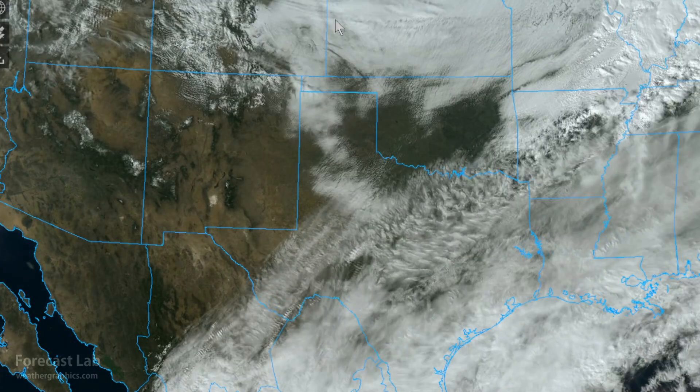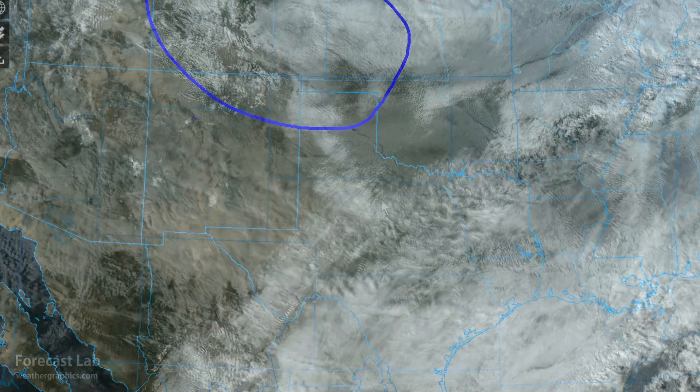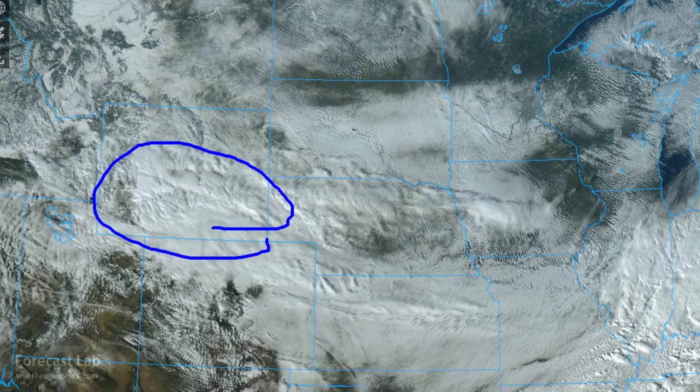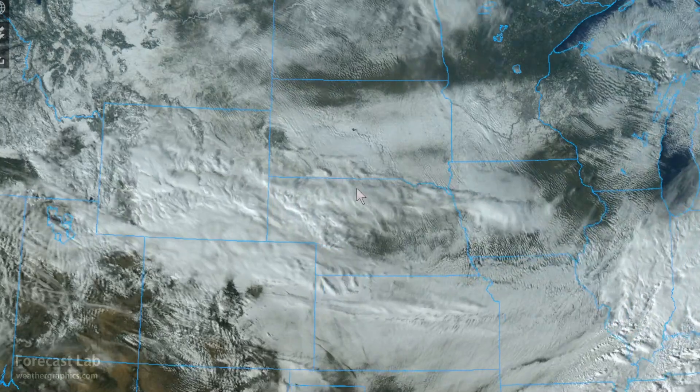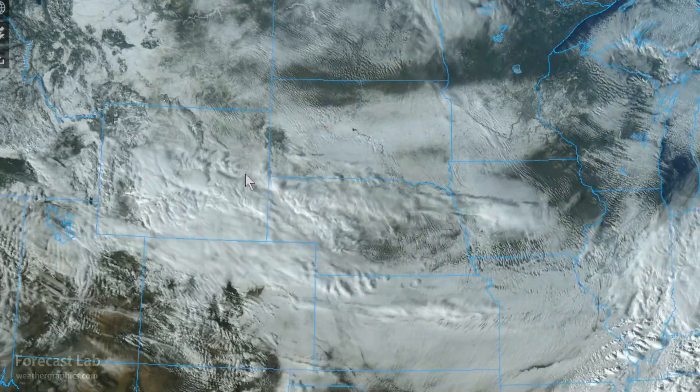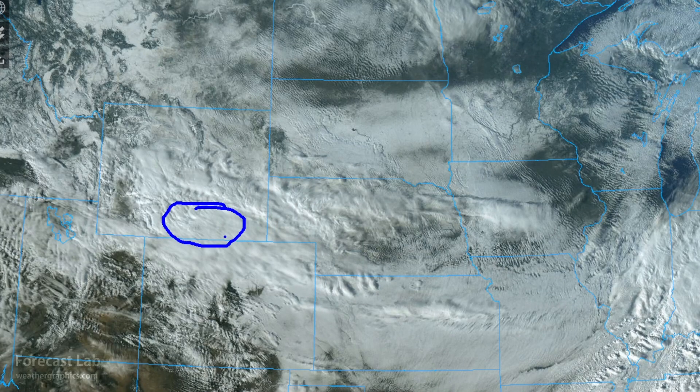As we go further north up the frontal boundary, we do pick up some wintry conditions in Wyoming, even some convective elements, producing some heavy snow in that part of the Rockies. Winter storm warnings are posted through southern Wyoming, the Front Range, the Medicine Bow Mountains, and the Sierra Madres. Not very much being carried further south into Colorado — mostly hitting the higher terrain above 9,000 feet with a winter weather advisory.